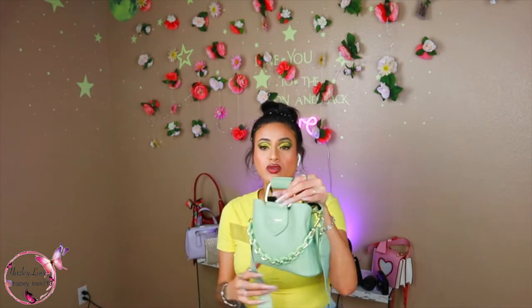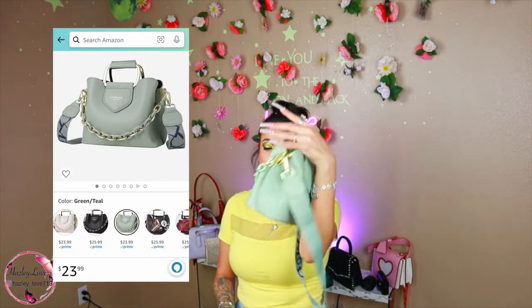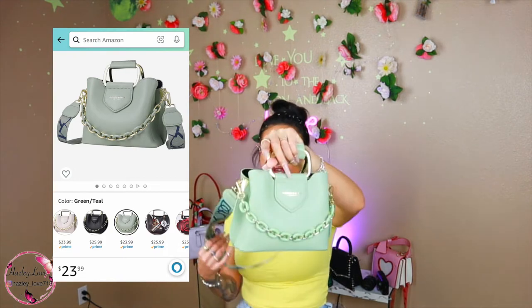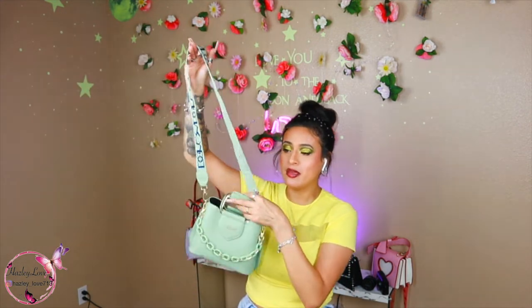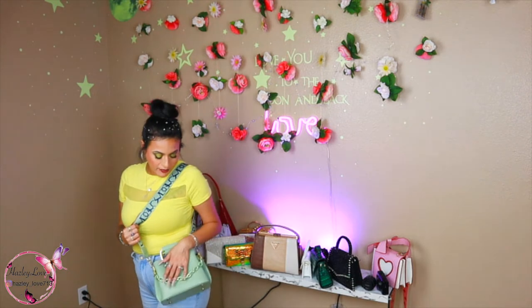This one I do highly recommend. I just think it's so cute and I feel like it can go with anything — all black, white, you can even probably get away with brown. I like it, it's super cute. I have worn this one quite a few times.